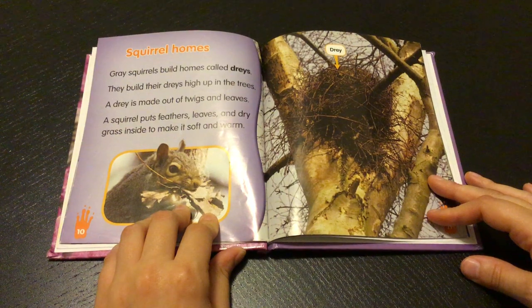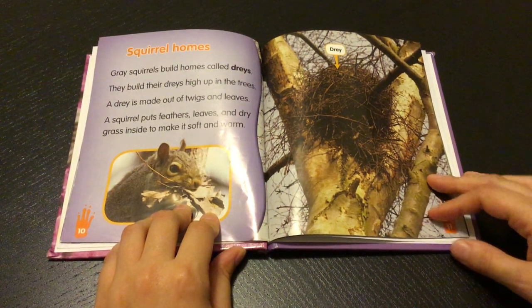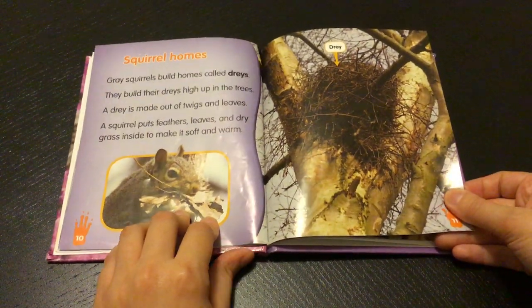Squirrel homes. Gray squirrels build homes called drays. They build their drays up high in the trees. A dray is made out of twigs and leaves. A squirrel puts feathers, leaves, and dry grass inside to make it soft and warm.